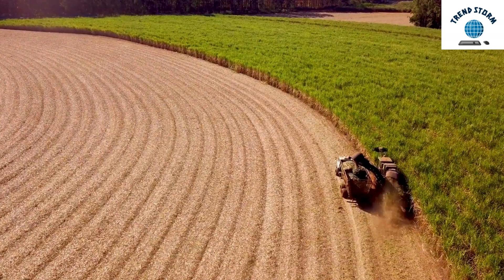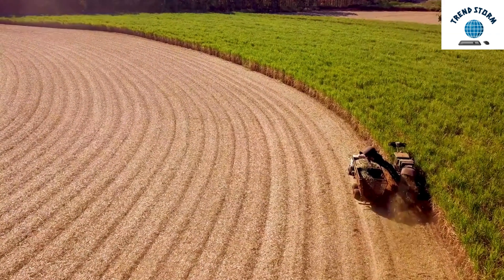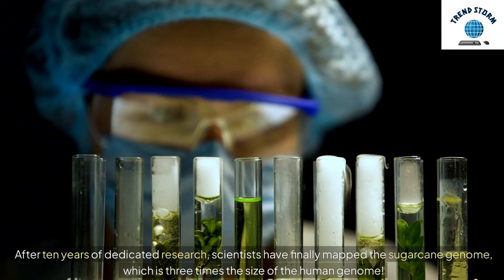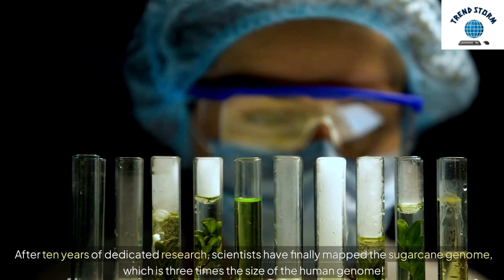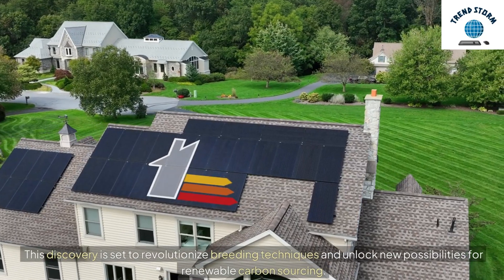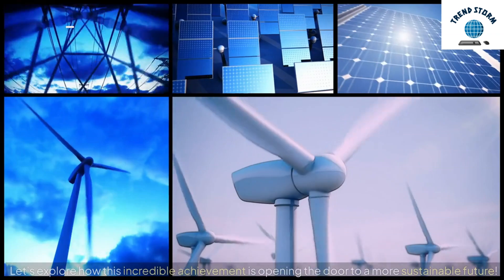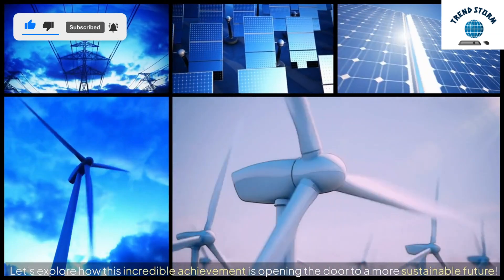Hey everyone, today we're diving into a major breakthrough in the world of agriculture and sustainability: the unveiling of sugarcane's genome. After 10 years of dedicated research, scientists have finally mapped the sugarcane genome, which is three times the size of the human genome. This discovery is set to revolutionize breeding techniques and unlock new possibilities for renewable carbon sourcing. Let's explore how this incredible achievement is opening the door to a more sustainable future.